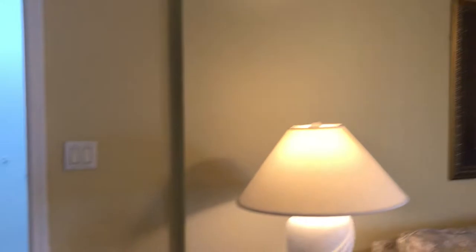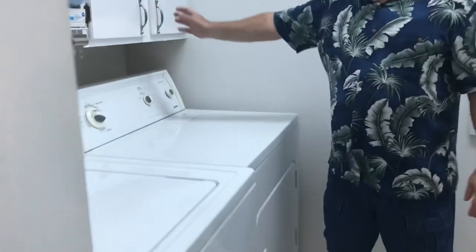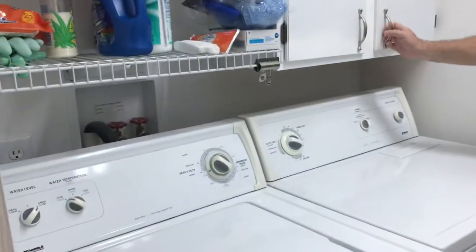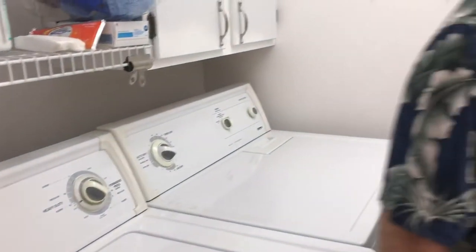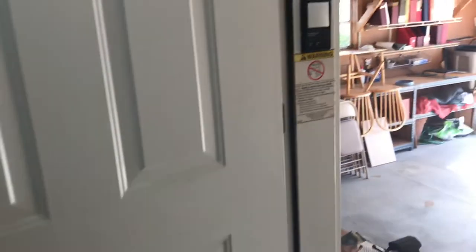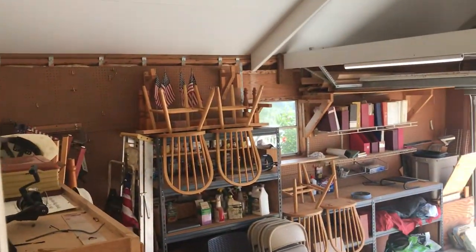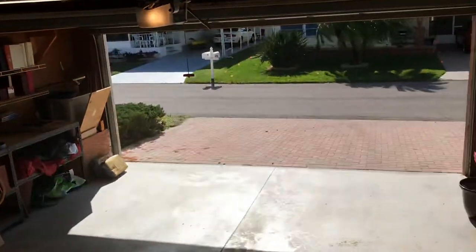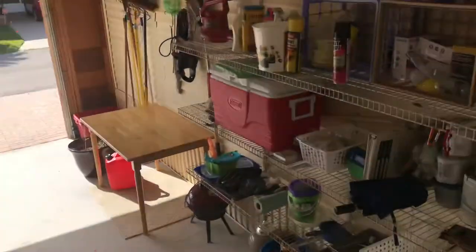Over here we've got a laundry room — washer, dryer with cupboard space, good-sized laundry room. And out here, a large garage with tons of storage — put your car, your golf cart in. Brick paver drive up to it. Nice little front sitting porch out there as well — sip a cocktail at night, watch the sun go down.